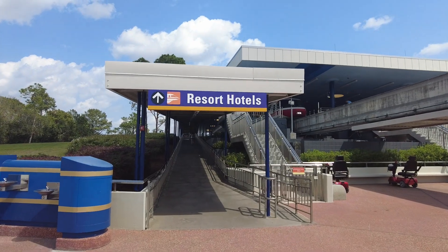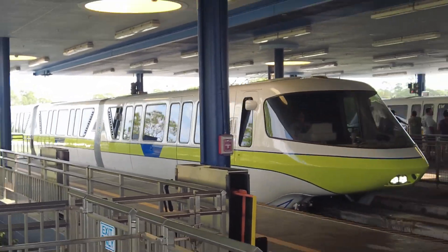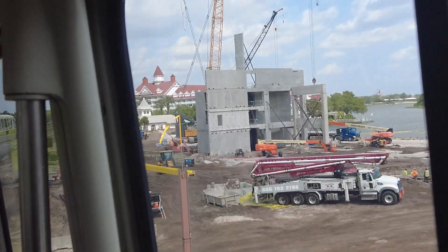We're going to hop on the resort monorail — should be there in just a little bit. I think we're going to get Monorail Lime, and Savannah said Coral. I don't know how I guessed it correctly, but I was right with Lime. We'll get to see the construction for the Poly tower — not a whole lot done yet, but they're starting to go vertical.